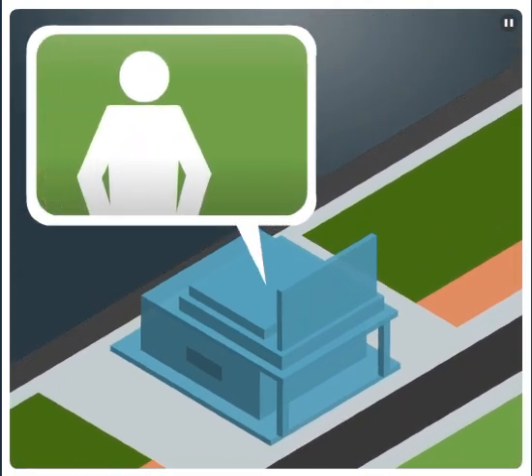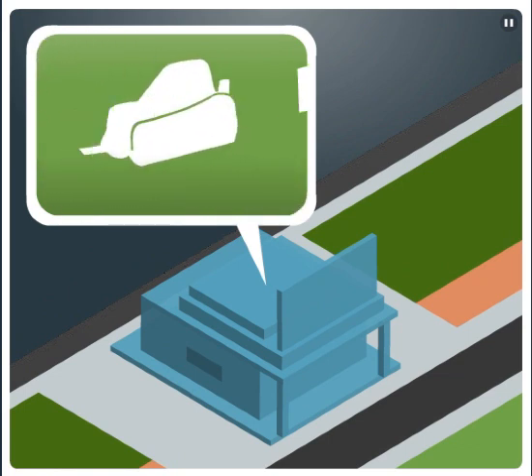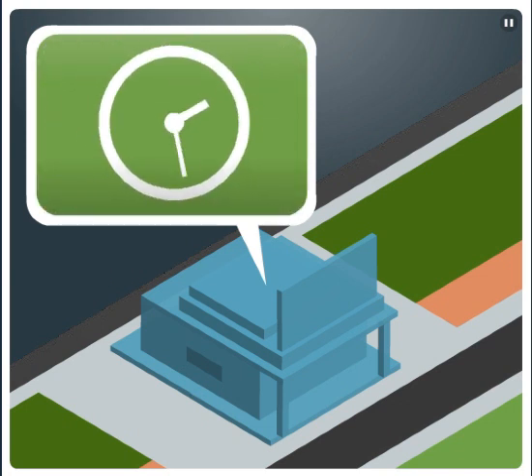With Heartland Check Management, the only thing you have to do to manage your cash flow is receive a check, then scan it, and forget it. With scanners that hold up to 100 checks in the hopper, you can process up to 90 checks per minute, 24 hours a day, 365 days a year.